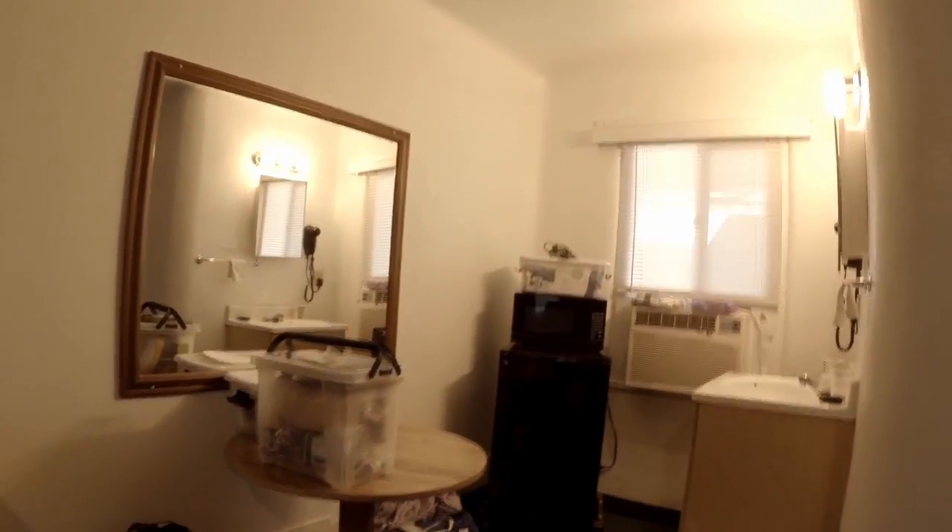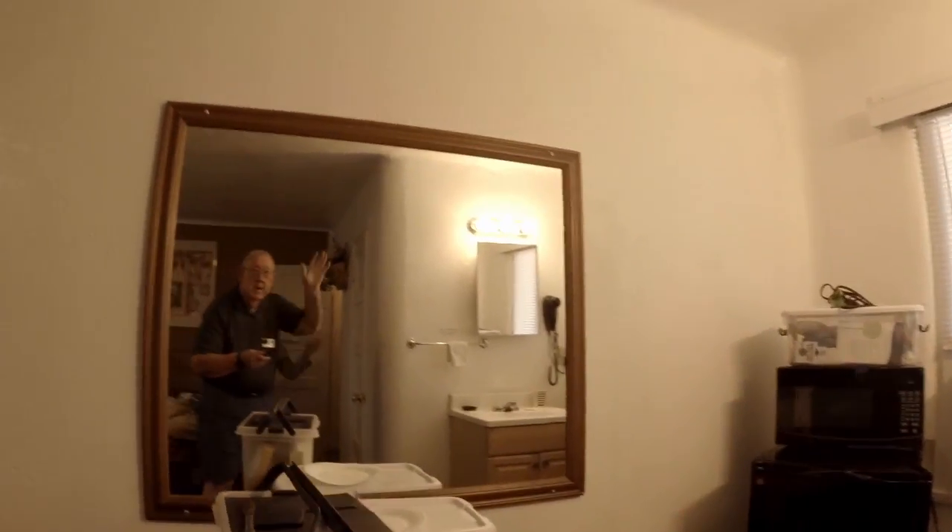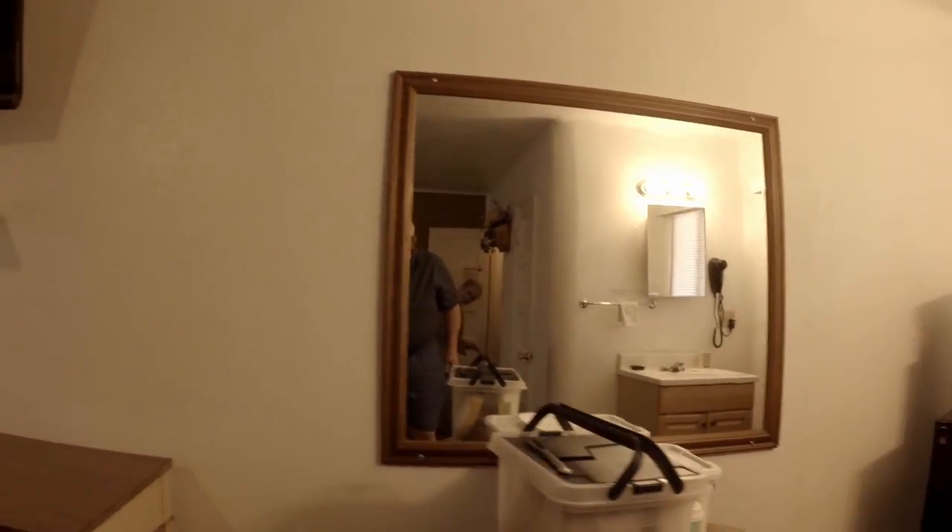Look, I can get a picture of you in the mirror. I can get a picture of me in the mirror. Hi everybody. Really nice desk, and the Wi-Fi was good — the best we've had in days.